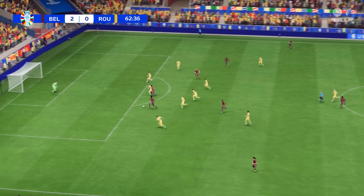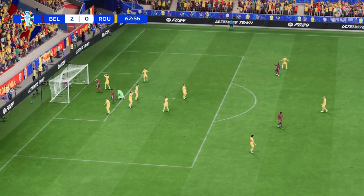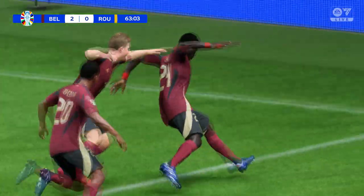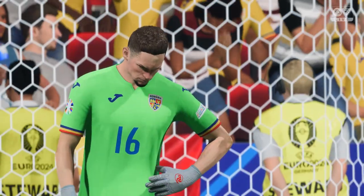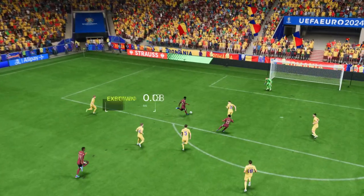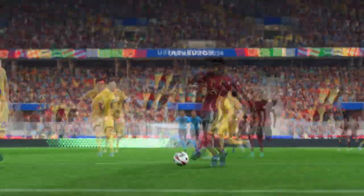Oh, great attacking play — and a goal! He's put it away, a celebratory moment. Here we can see it again: look at the way he glides past the defender to create space for himself, but there's still plenty to do afterwards. You have to say it's a really nice finish, just to guide it into the net. That's a lovely goal.